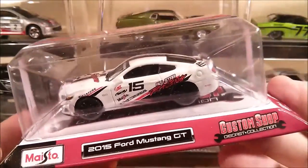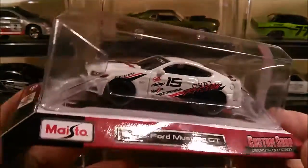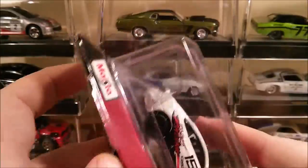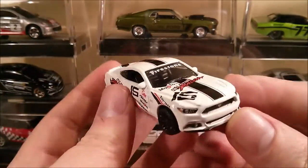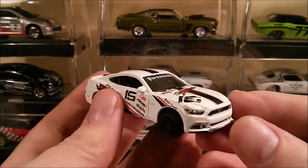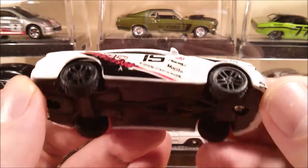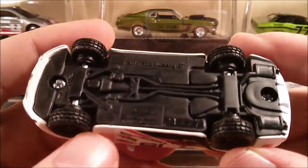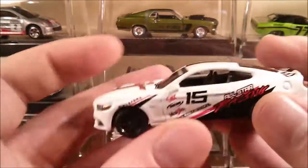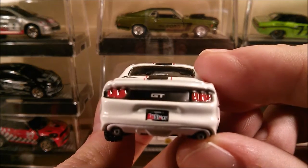Not keeping these sealed anymore — just too hard to store them — so let's rip this open. Compared to Greenlight, these are metal cars with plastic bases, so they're a little bit lighter. Still, there's some good detailing on them. My camera is now going to refuse to focus!